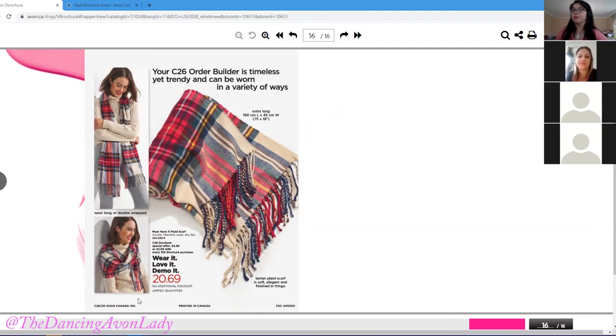The final thing is the order builder. These scarves are great to have as demos — people love scarves. Every year I buy the Avon scarf because every year it's different and every year it's gorgeous. It's a statement piece all by itself, and everybody wants to know where you got it from. You can even wrap a big present in it, and if you're shopping for male friends, add the scarf to their gift and use it as a wrapper.